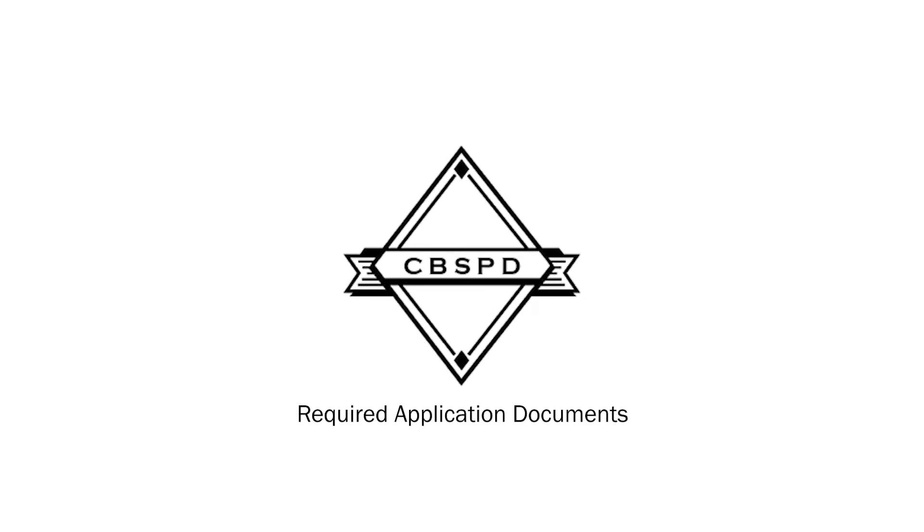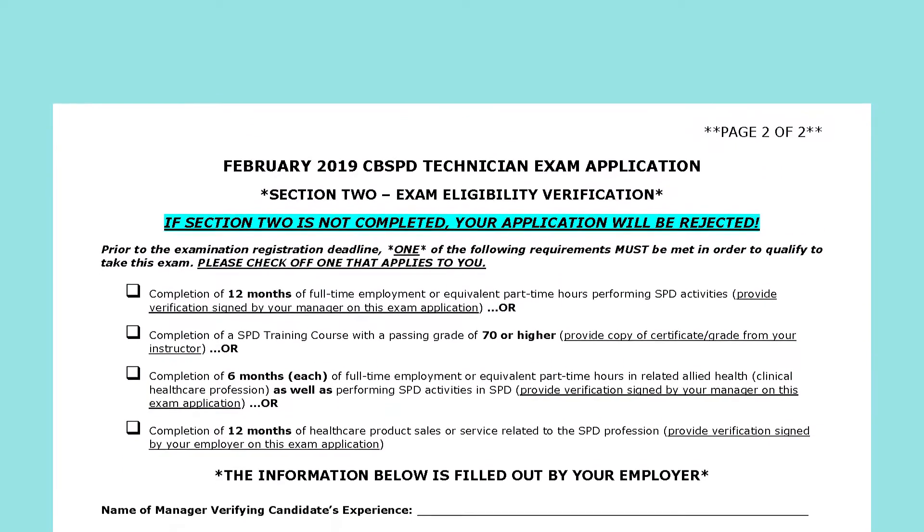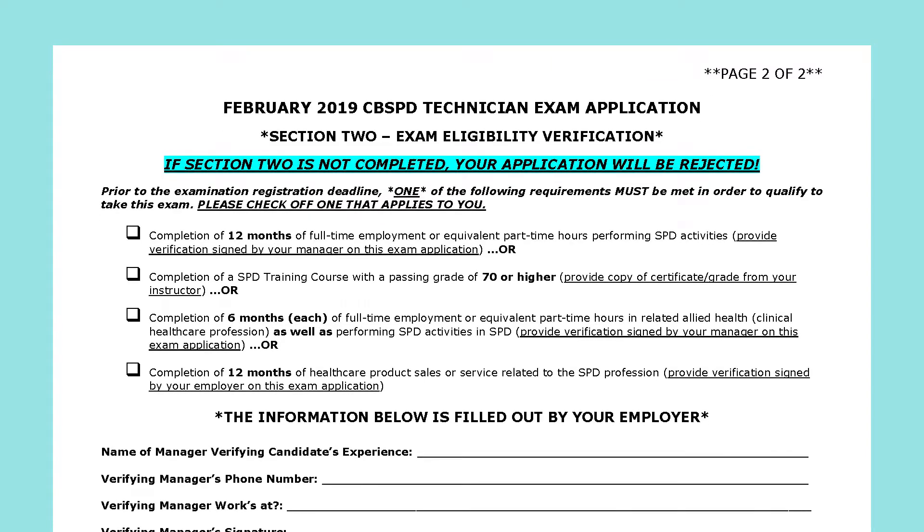To properly apply for your exam, there are a few documents needed for the application process. On the second page of your application, you must have at least one of the following eligible requirements. If you have completed an SPD training course with a passing grade of 70 or higher, you may check this box.